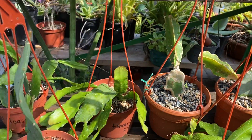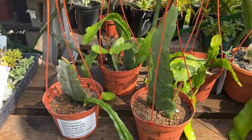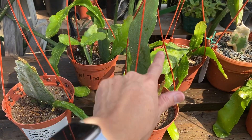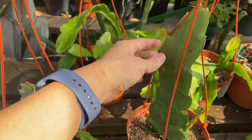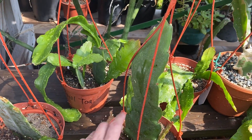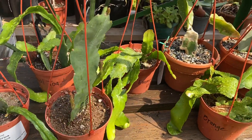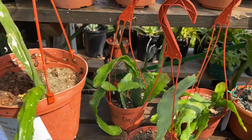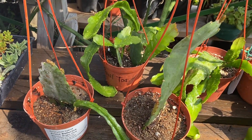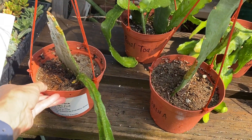Epiphyllums are known as epi cacti or orchid cacti, and the flowers appear at the edges of the stem. As you see here, the stems are just flat, green, leafless stems. They do best in a hanging container so that you can see them draped down very nicely at the edge of the pot.